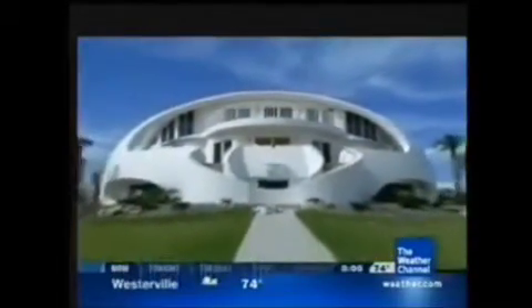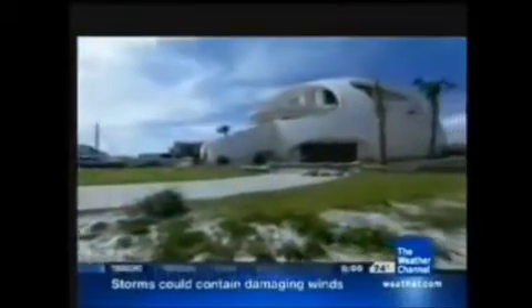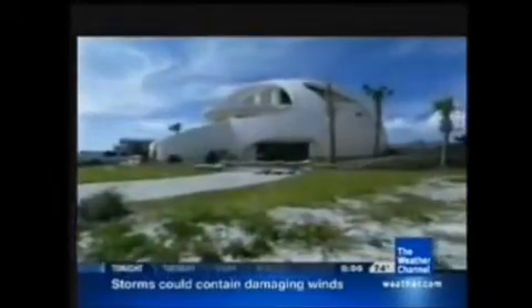Completed in 2003, the dome home, as it's called, is a concrete bunker, 30 times heavier than a conventional house and aerodynamically shaped. With Ivan making landfall, it is about to face its first test.